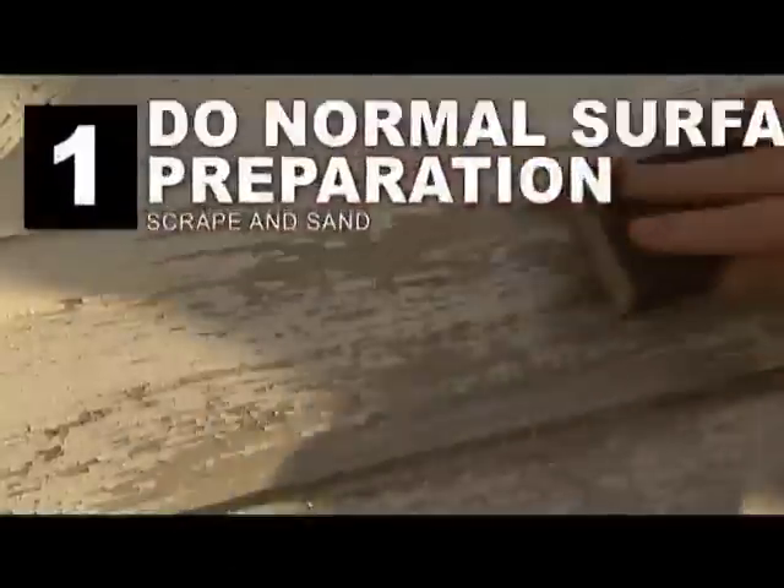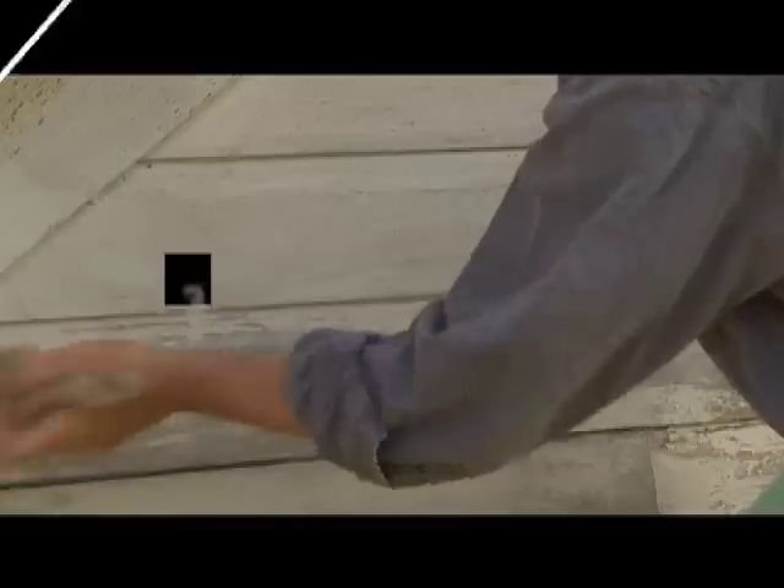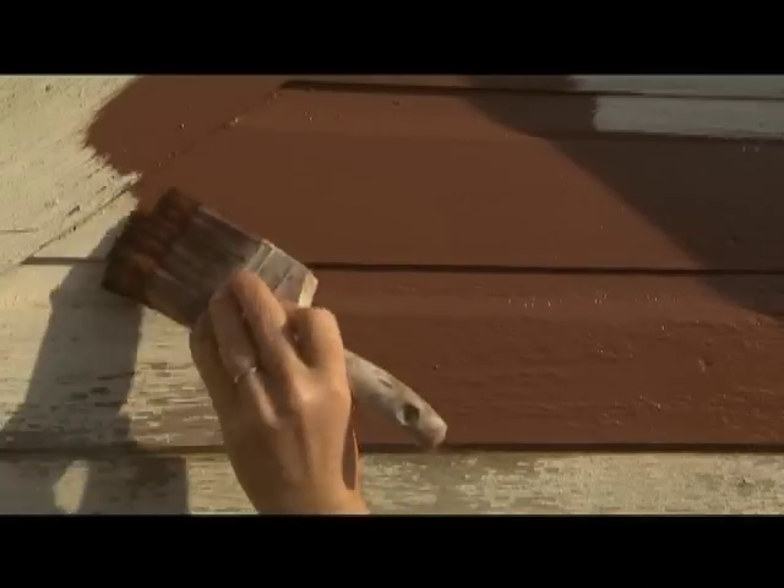Just do normal preparation. Apply Mad Dog Primer. Topcoat with your favorite latex paint and no more paint problems. Sound too good to be true?